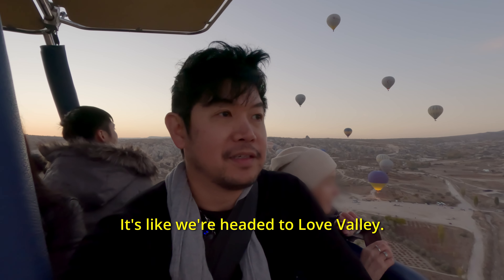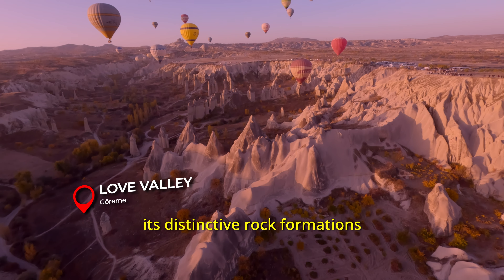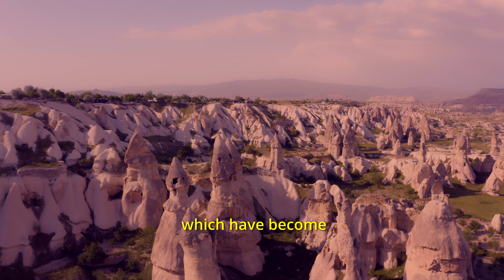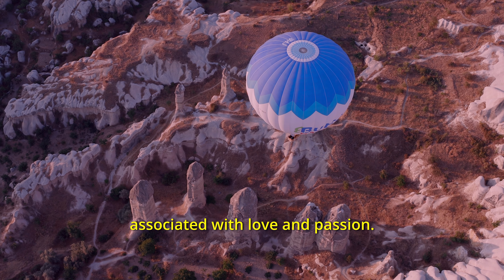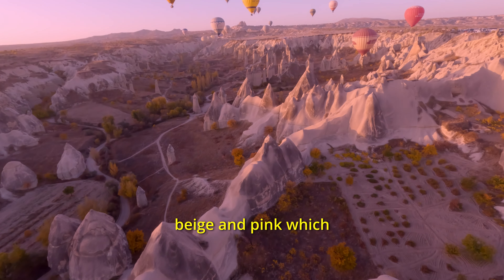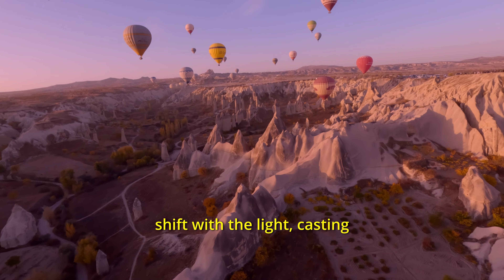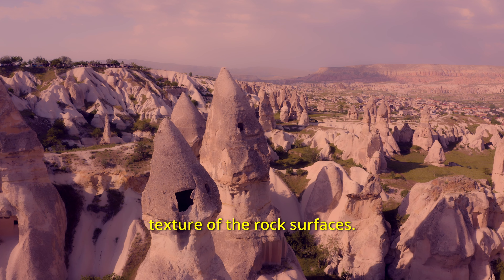Looks like we're headed to Love Valley. Love Valley in Cappadocia is named for its distinctive rock formations, which have become a symbol of fertility and evoke imagery associated with love and passion. The valley is bathed in soft hues of beige and pink which shift with the light, casting beautiful shadows and highlighting the texture of the rock surfaces.